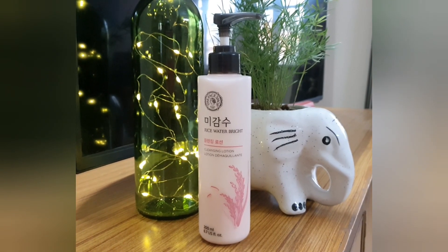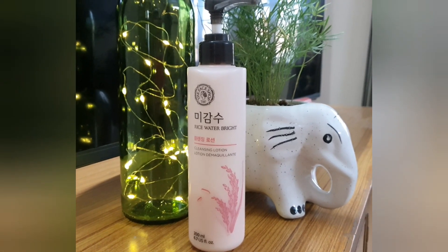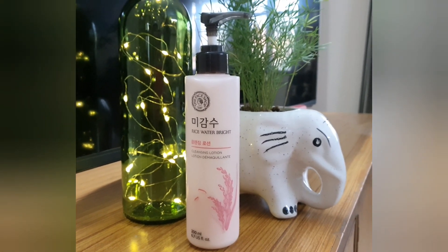Step number two is double cleansing. For double cleansing, I'm using the Rice Water Bright Cleansing Lotion by The Face Shop. I'm going to take just a few drops and apply it all over my face. I've been using this for many years now — it removes all my makeup, removes impurities, and leaves my skin feeling fresh and clean. Double cleansing really does have some major skin benefits.